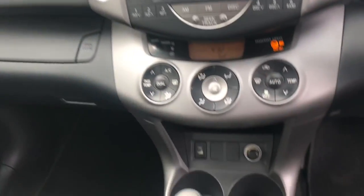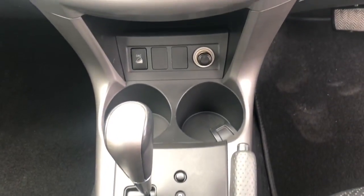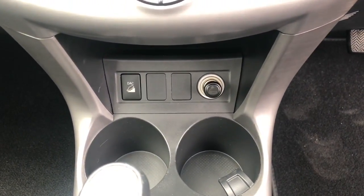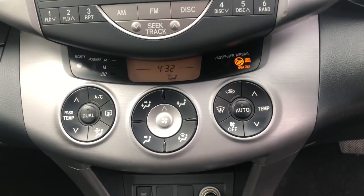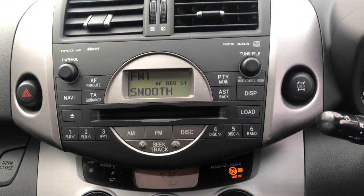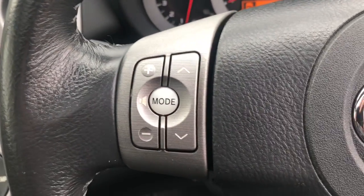If we take a look at the dash, there's a 150bhp engine coupled with the automatic gearbox. We've got the downhill assist control button, climate control with LCD display, radio CD-MP3, and steering wheel mounted controls for the radio.